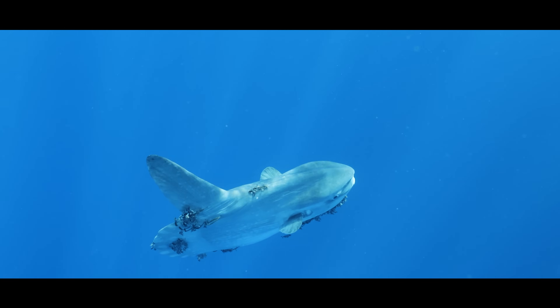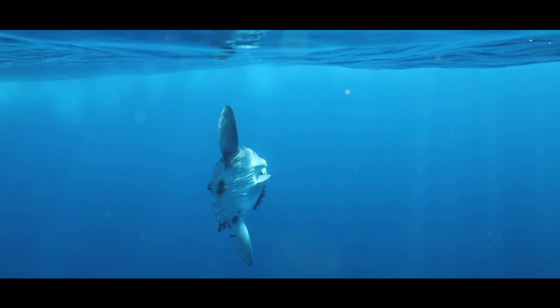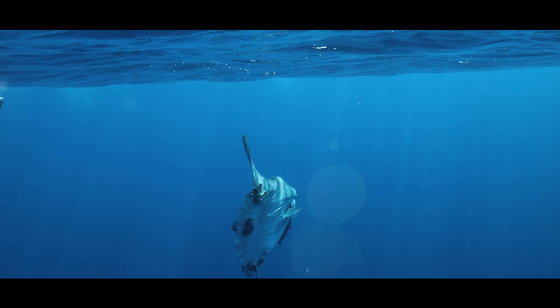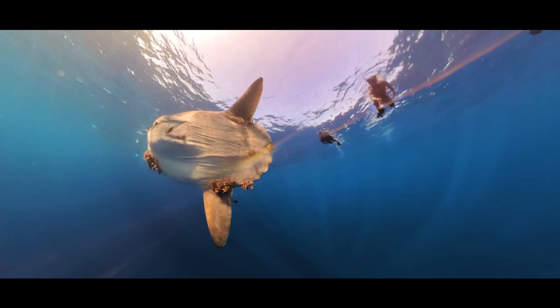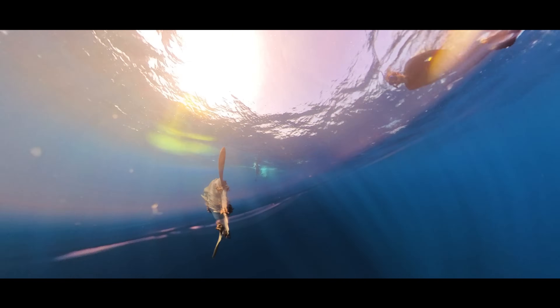As if their body shape wasn't strange enough, Mola Molas have another claim to fame: they're absolutely loaded with parasites. Over 40 different species have been found hitching a ride on their skin, gills, and even inside their bodies. Just look how many are covering this one.